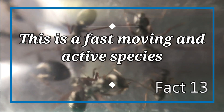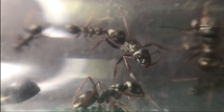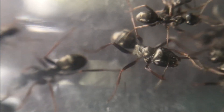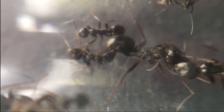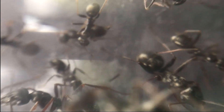Fact number thirteen: this is a fast moving and active species. These ants are very fast and constantly moving. If keeping this ant species in a test tube, you might find that feeding can be very difficult, and one or two workers might constantly guard the entrance, as this species is very fast moving. To prevent escapes when feeding them, you can place the test tube in a tub as an outworld.